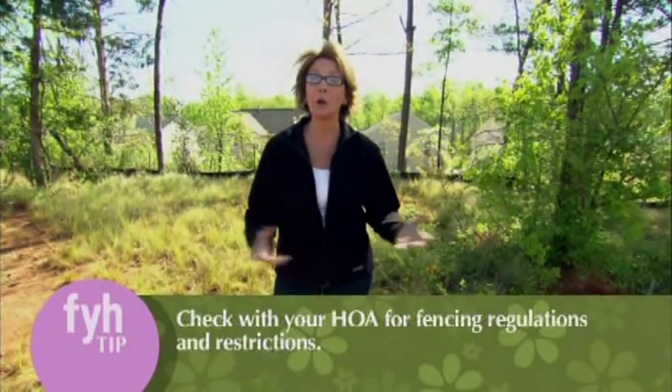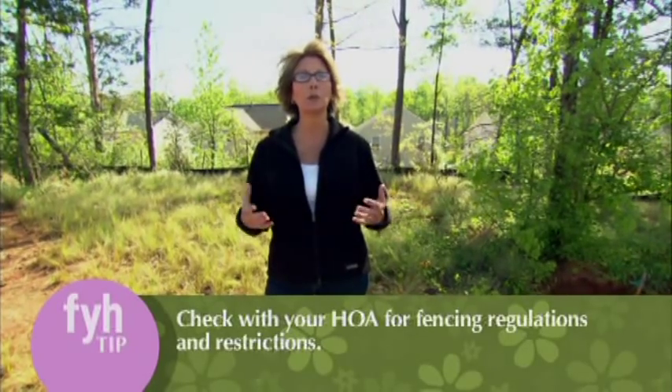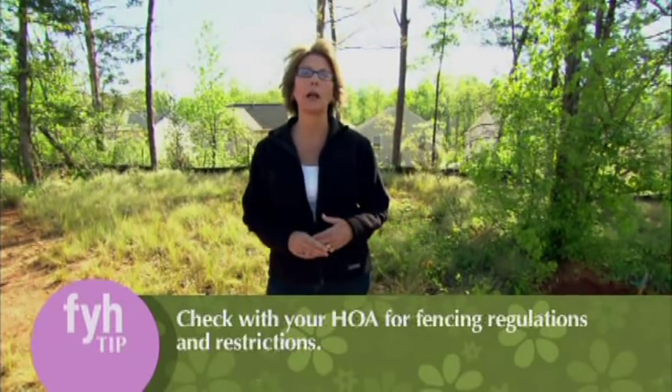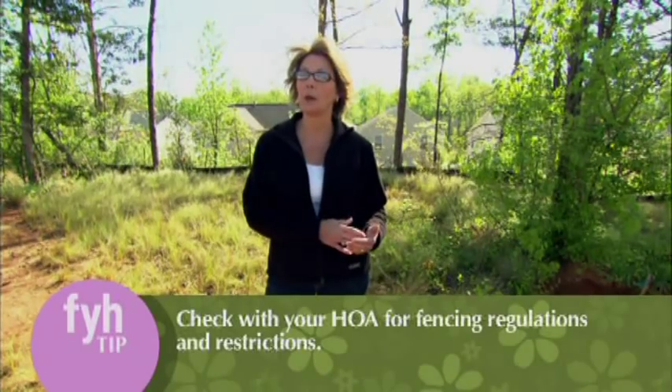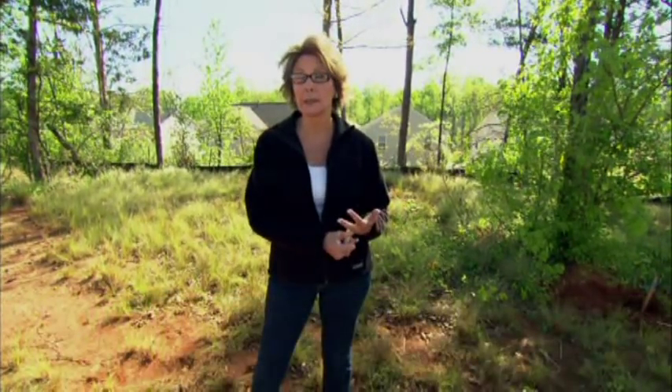Once you've decided where your fence is going to go, you need to make the big decision of what kind of fence to put up. The big question can sometimes be answered by your homeowners association. There are a lot of different covenants and rules and regulations if you live in a neighborhood like this. You need to check with them before you install a fence — find out what is acceptable, what style, what height. Make an application to your HOA and they'll lead you down the path on what kind of fence to select.